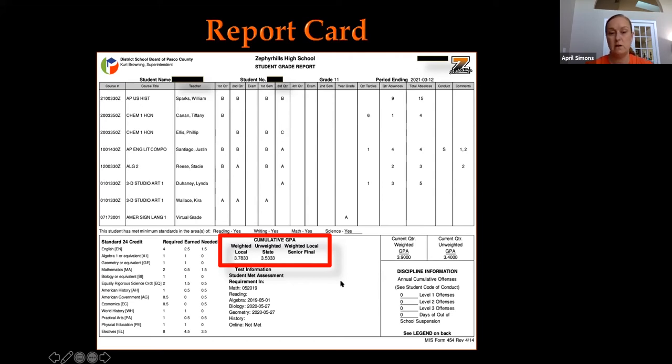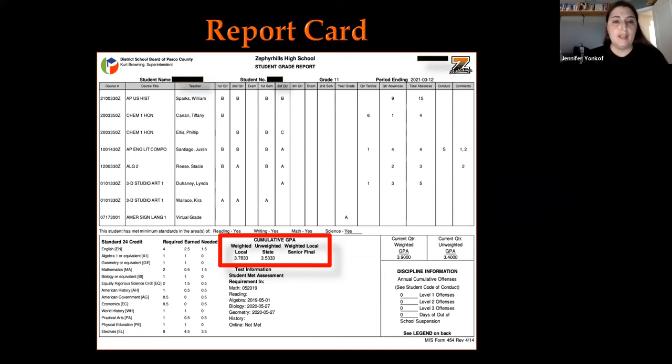Summer school will be in person for the most part, as students tend to be more successful that way. There may be a rolling enrollment where you can start, and if you finish, you're done — you don't have to stay the whole time. So if you only have one class to make up, you just make up the one class. The official name is extended school year, and it usually starts a week or two after the last day of school and goes through July.